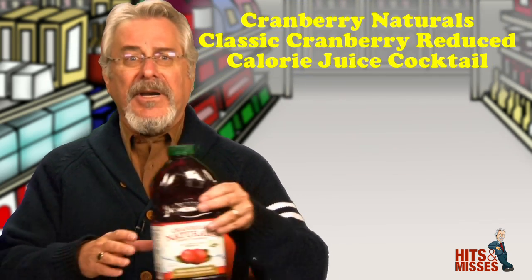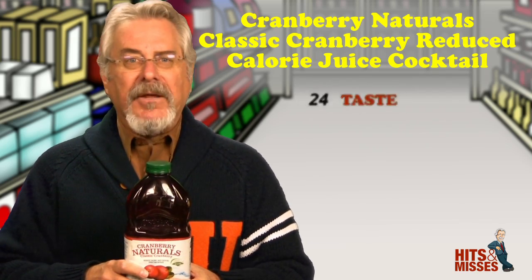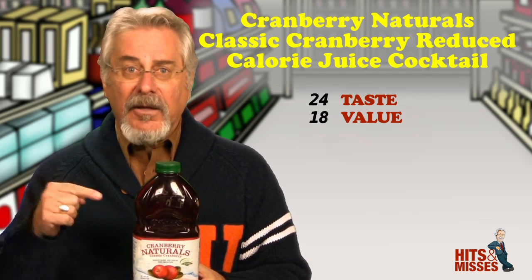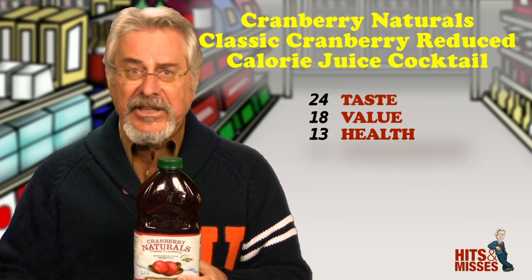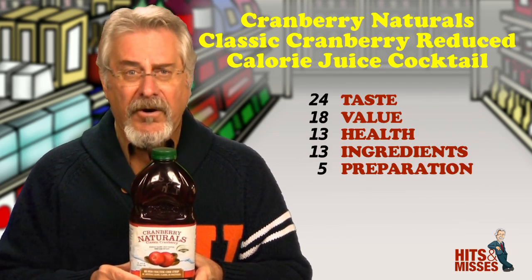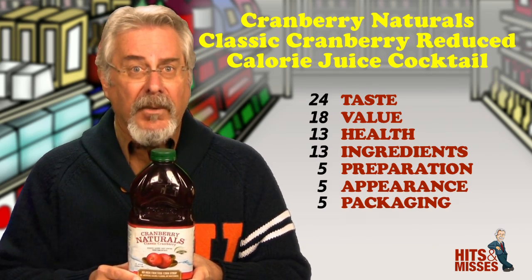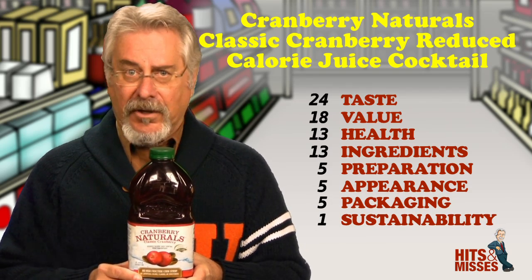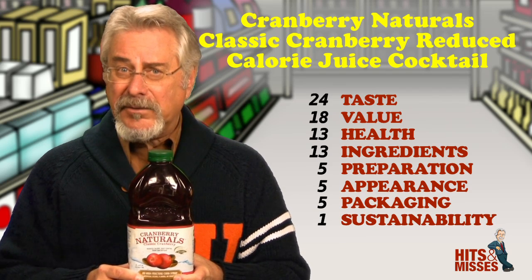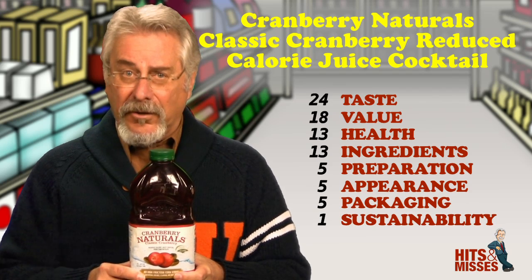First up this week is Cranberry Naturals Classic Cranberry Reduced Calorie Juice Cocktail. If you like a cranberry juice that's tart, not too sweet and lower in calories, this one could be for you. The front of the package has a huge declaration of no high fructose corn syrup, no artificial colors, flavors or sweeteners. It is sweetened with Rabiana — or what you might know as Truvia — in combination with sugar. An eight-ounce glass is just 70 calories but still has 16 grams of sugars, which seems like a lot for a juice cocktail that contains only 30% juice.